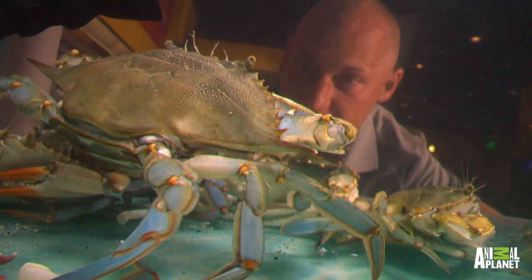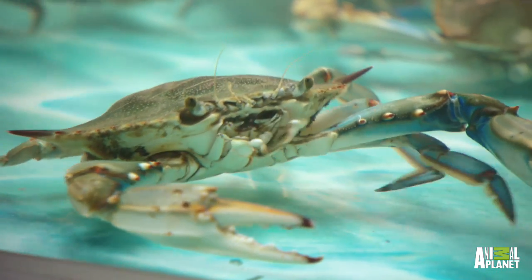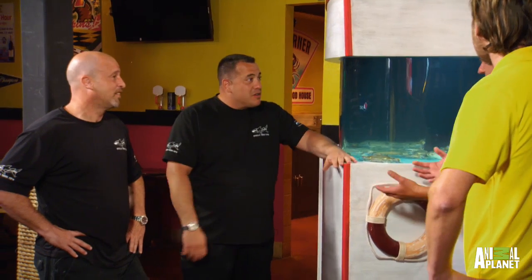Now we can actually show the customers first-hand the males and the females and which ones are which. The females have the red-tipped claws, and the males have the blue-tipped claws. It's like nail polish. Just like it.